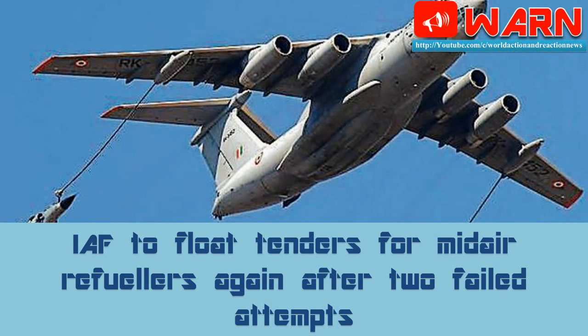India is set to launch a fresh hunt for mid-air refuelers to expand the strategic reach of its air force after two failed attempts to induct new tankers. The Indian Air Force will soon float a tender for at least six mid-air refuelers that could cost upwards of $2 billion, an air marshal familiar with the development said.